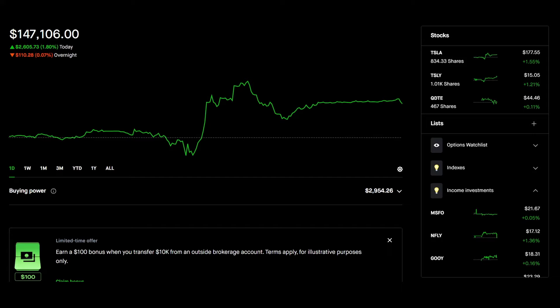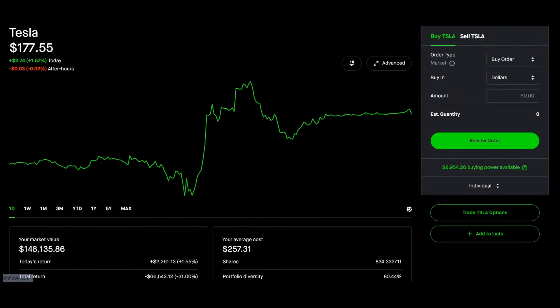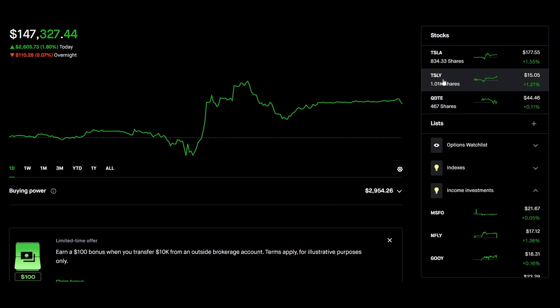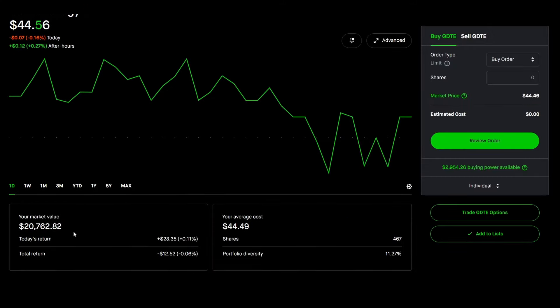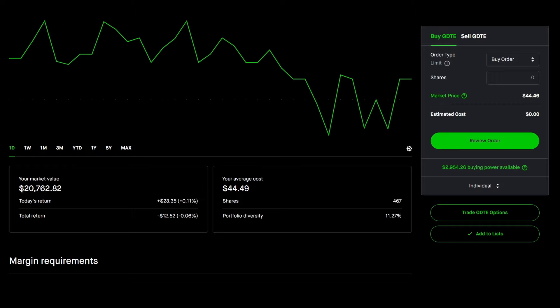We talked about the overall strategy, and I always like to show what I do because I think a lot of people on the internet just write sticky notes and talk about how much money they have. I will actually show you what I have. Tesla is the foundation of my holdings — this position is worth about $148,000. But this video is not about Tesla, it's about QDTE. My overall QDTE portfolio amount is $20,762 with a total return of minus $12.52.